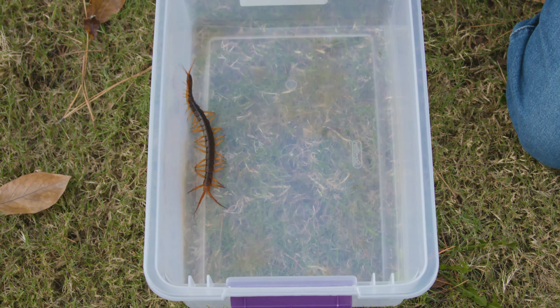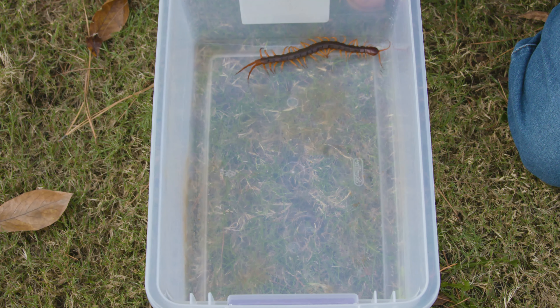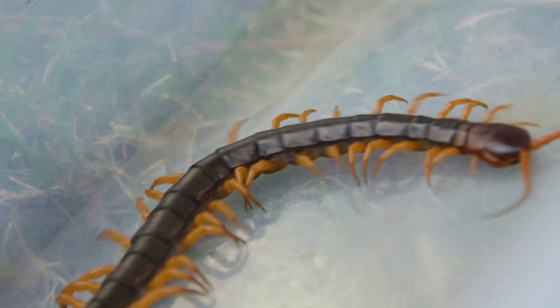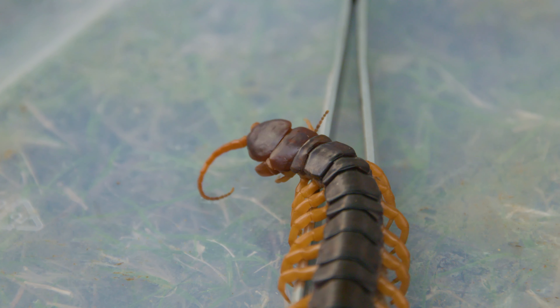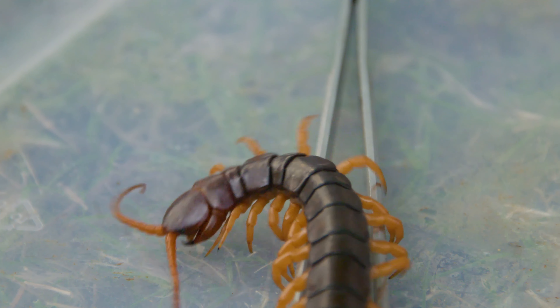Those legs enable the centipede to run really, really fast, because centipedes don't eat their vegetables — centipedes are apex predators. They only eat meat; they're strictly carnivores. And they're big enough carnivores to take down things like mice, lizards, baby frogs, and even spiders. They're really capable of eating anything a little bit smaller than their body.